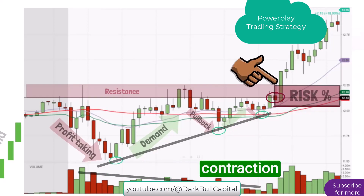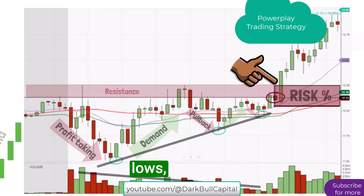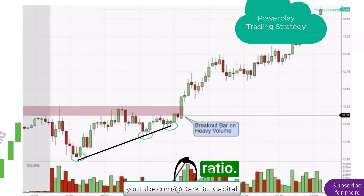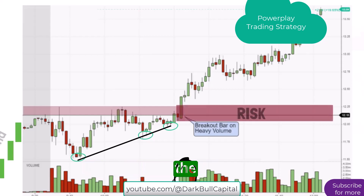Now, we saw the contraction of the volatility through higher lows, a dry-up in volume, and a breakthrough of resistance with an increase in volume. We can easily define a good risk-reward ratio. The continuation of demand saw the risk-reward ratio equate to 1 to 6 on the chart.